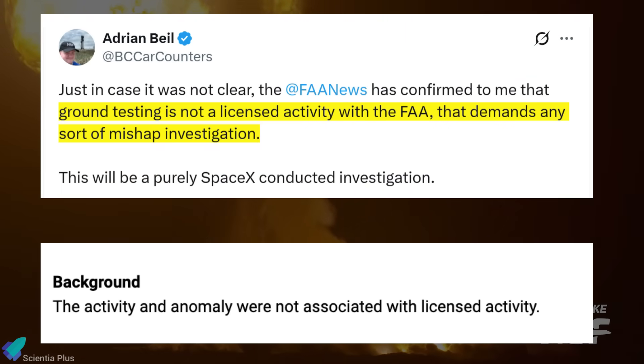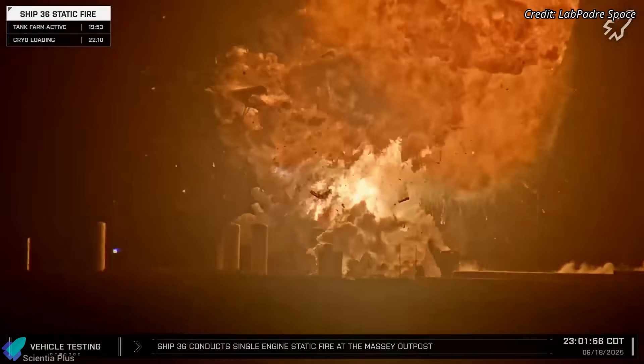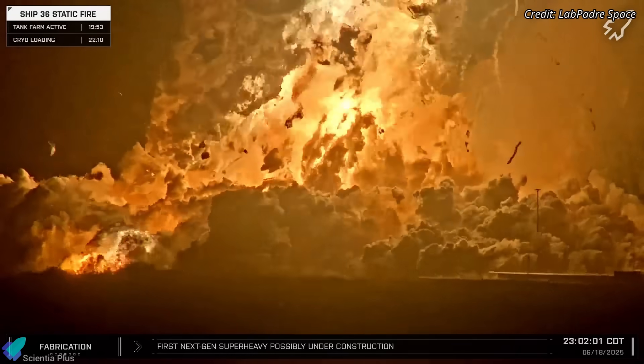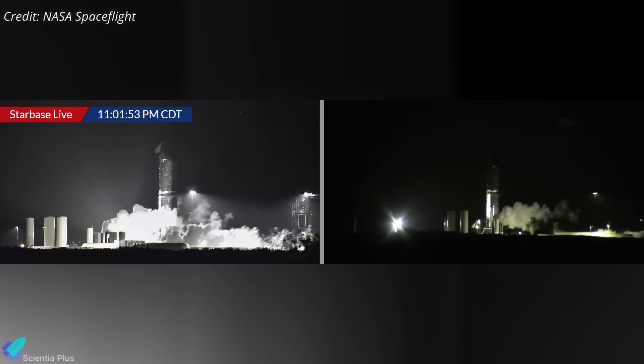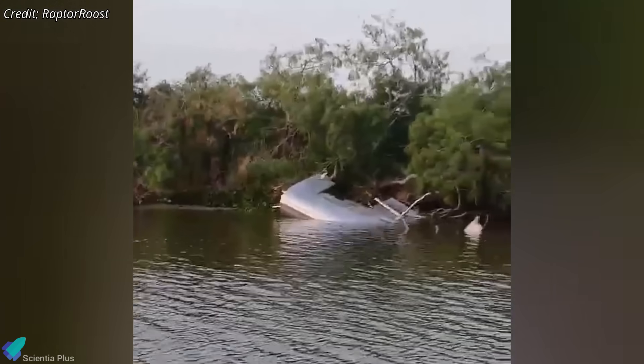The FAA confirmed that since the explosion occurred during ground testing, which is not a licensed activity, it does not trigger a formal FAA-led mishap investigation, leaving SpaceX solely responsible for diagnosing and addressing the failure. The company is expected to conduct a thorough internal investigation to determine whether the nitrogen COPV failure was truly the root cause, or if it was a symptom of a deeper structural or systems-level issue. With the failure occurring during a ground test, engineers will be able to analyze the wreckage in detail, examine telemetry, and reconstruct the failure timeline to pinpoint what went wrong.